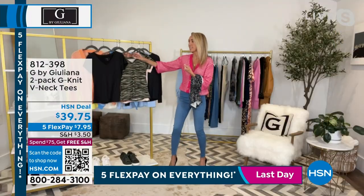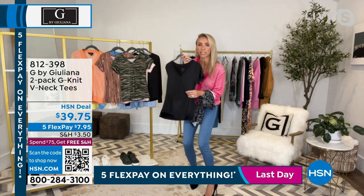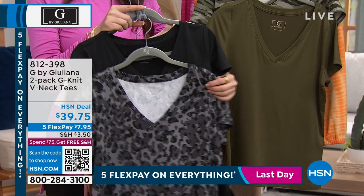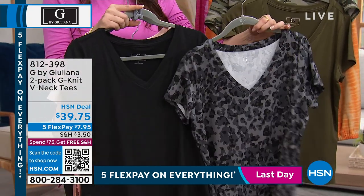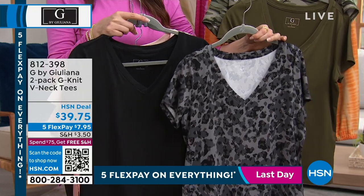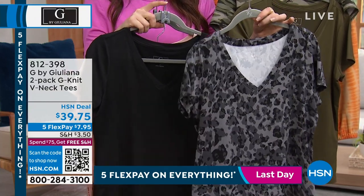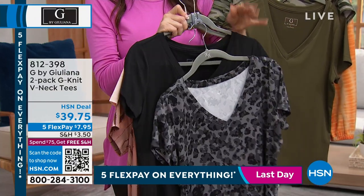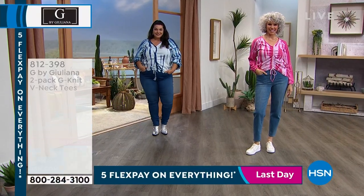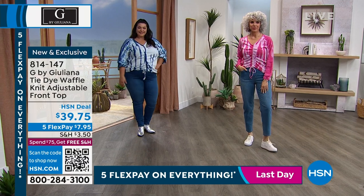If you love EcoLux, you will love G-knit — it's a little bit of a thicker fabrication, but still insanely soft. It almost has a velvety hand to it, whereas EcoLux has a silkier hand — almost like a rose petal finish that kind of glides over the body, and gives you a little bit more coverage. They're $39.75, which is less than $20 a tee. This is the perfect time to update your basics and make them not so basic.